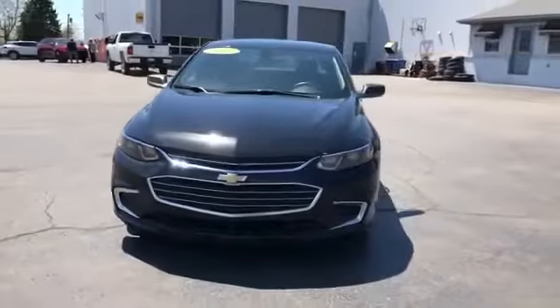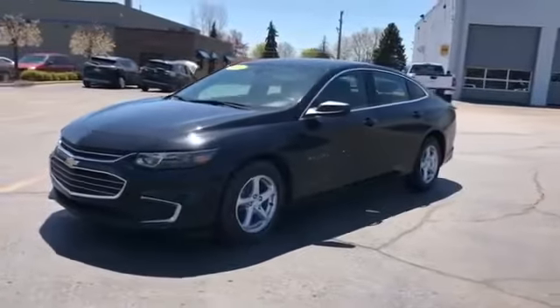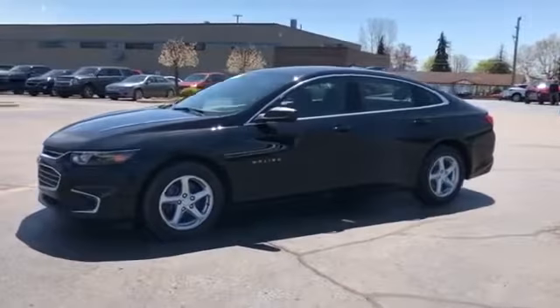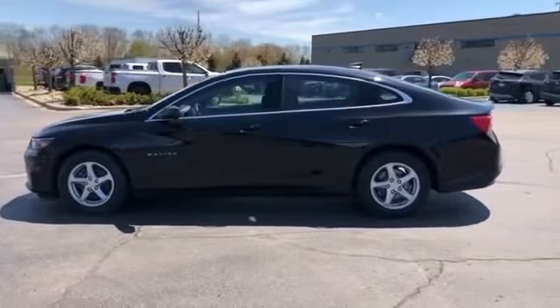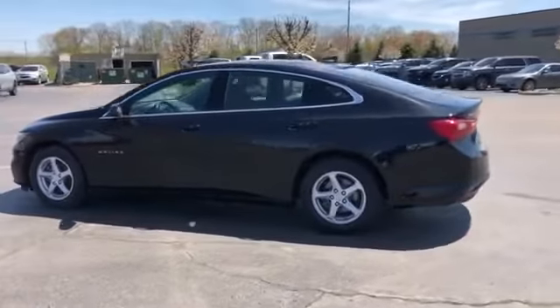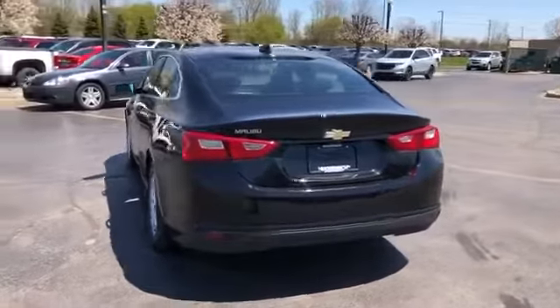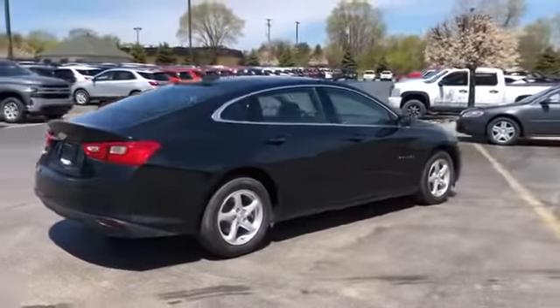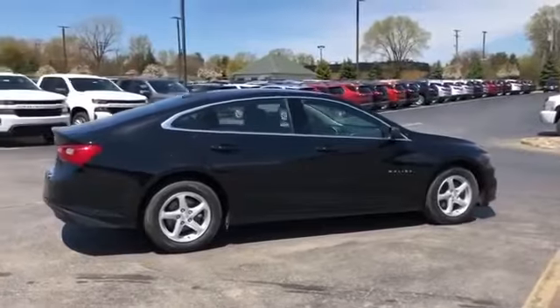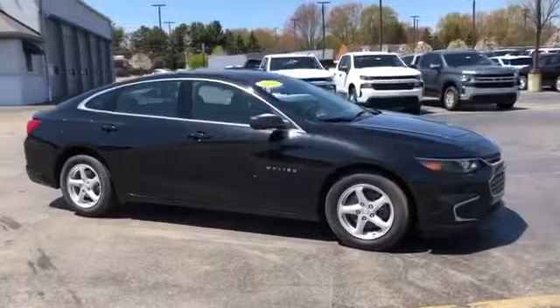2017 Chevrolet Malibu with less than 61,000 miles on the odometer. This sedan combines safety and comfort with style and performance. If you're looking for extras, look no further than these built-in features: Wi-Fi hotspot, turbocharged engine, backup camera, pass-through rear seat, Bluetooth, brake assist, keyless start, power outlet, keyless entry, front bucket seats, and steering wheel audio controls.